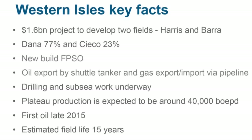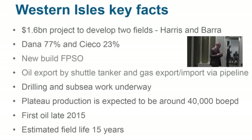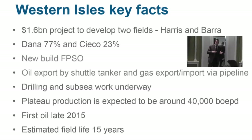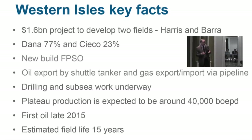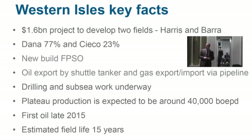Western Isles is a 1.6 billion dollar project — roughly a billion pounds. We're developing two fields: the Harris and the Barra field, which are effectively four small accumulations. We discovered through 2007 and 2008 four oil accumulations near the Hudson field which we operate. Any one of those individually was not going to be big enough for a development, but when aggregated together they form a viable development. We have a Japanese partner, Seiko, with 23%, while Dana holds 77%.